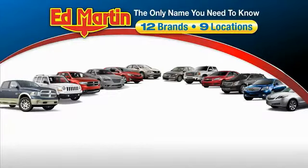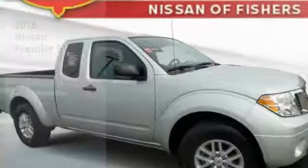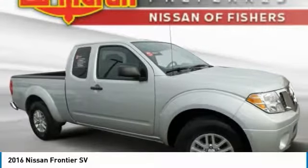Thank you for clicking our video. You can also shop over 4,000 more cars and trucks online at edmartin.com. Make a great choice today with the 2016 Frontier.